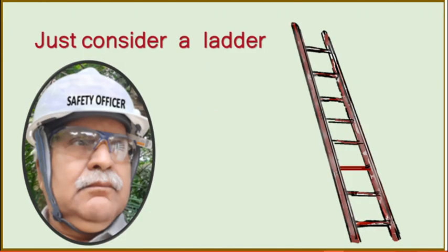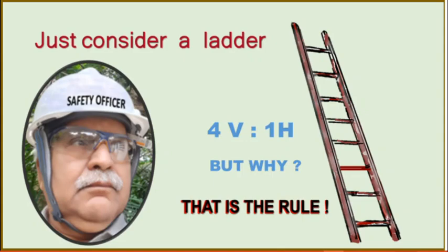Have you ever faced this question? Then just consider a straight ladder. A safety officer will explain all the safety requirements and is sure to insist that if it is kept straight, it should be latched at the top, bottom and middle. Coming to keeping the ladder at an angle, it should be kept at four vertical to one horizontal — that is 75 degrees to the wall. And if you ask him why it should be at four vertical to one horizontal, there comes the real problem. So far nobody has asked him that; he never thought about it. He is sure to answer: it is the rule, or the safety manual says so. You will never get a satisfactory answer at that level. I don't blame them — that is the type of training they receive.